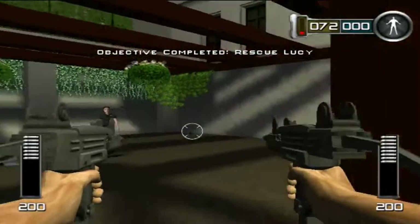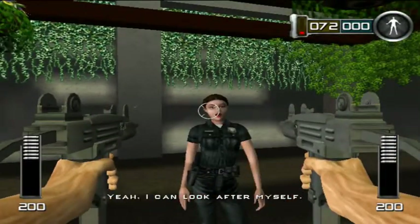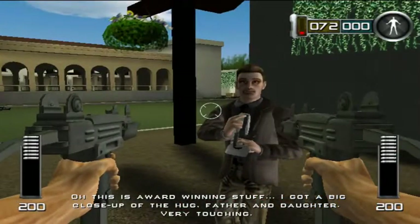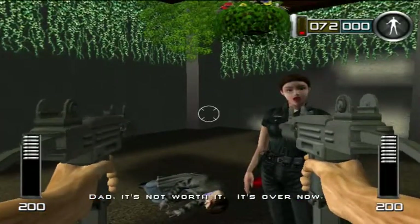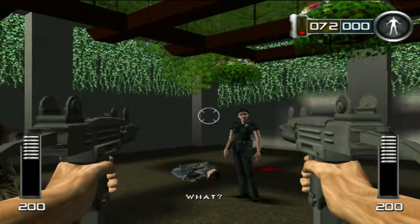It's all done. 'Baby, are you okay?' Yeah, I can look after myself. 'Oh, this is award-winning stuff — I got a big close-up of the hug, father and daughter.' This douche. 'Very touching.' 'Dad, it's not worth it. It's over now.' No — this is just the start.